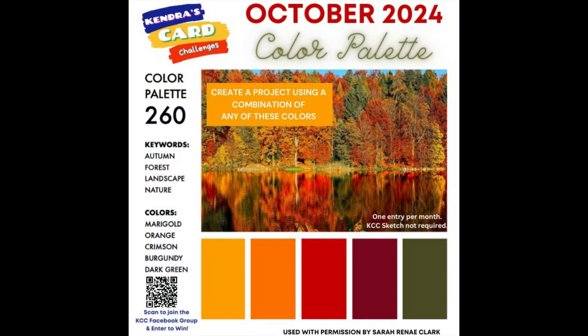I'd now like to introduce the Color Palette Challenge for October 2024. These color palettes are by Sarah Renee Clark, and she gave us permission to use these for the Monthly Color Challenges, which is an additional card-making challenge separate from the Sketch Challenge. It's where you can create any project using the colors in the color palette and then post a photo into the Color Challenge album in my Facebook group for a chance to win a prize. It can be a card, a scrapbook page, a journal — really anything you'd like — as long as you use the colors in the palette. It doesn't have to be a project using one of the sketches from my Quarterly Sketch Challenge, so I hope you'll join us!